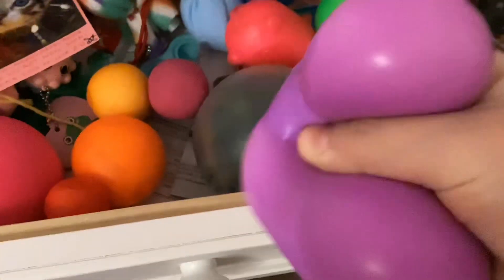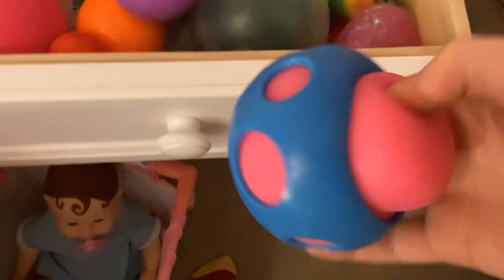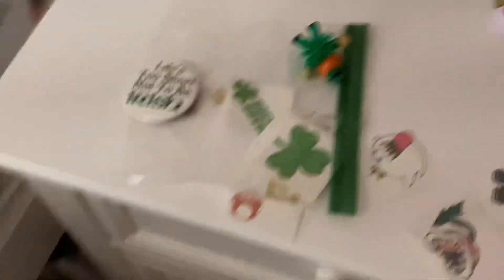And then we have the Baby Alives over here. And then we have my drawer with my fidgets. I probably showed you this in the last one — I have some new fidgets because I did get this one for Christmas, and I got this needle mushroom for my birthday.